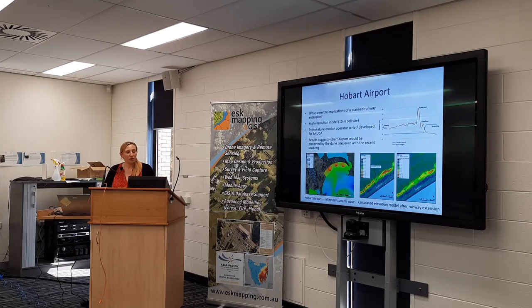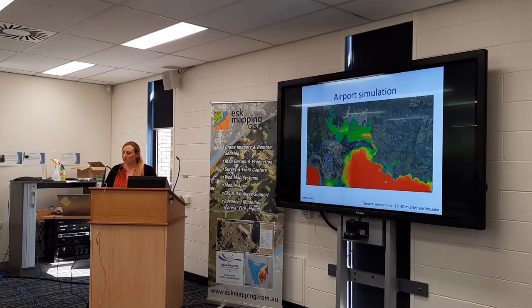The airport was an interesting case and something residents were quite worried about. This was prior to the runway expansion, and they wanted us to see what the impact of the new runway extension on the tsunami hazard would be. We ran the model twice — once with the pre-existing dune line and then once with the new single dune line, adjusting the elevation model accordingly. As it happened, the dune would protect it in both cases. Frederick Henry Bay is quite shallow, which is good from a tsunami perspective — it slows the wave down and by the time it arrives it's not quite as powerful.